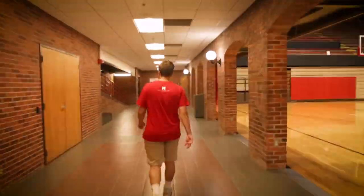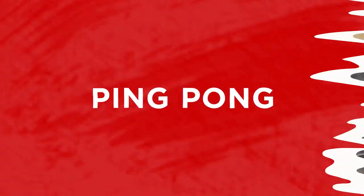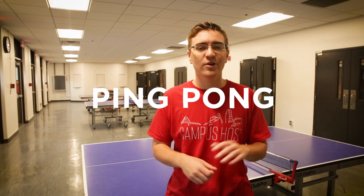We're actually going to head over to the ping pong and foosball room. We're now in one of the more unconventional parts of our campus rec — the ping pong and foosball room. We do take ping pong kind of seriously on our campus. We have a ping pong sports club that is ranked as one of the top ping pong teams in the nation. If you ever need a ping pong ball or paddle, those are free up at the front desk.